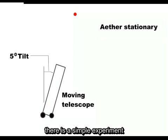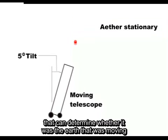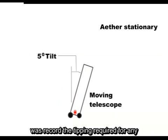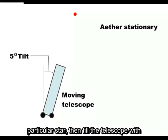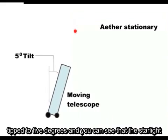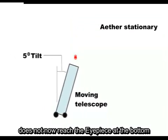There is a simple experiment that can determine whether it was the Earth that was moving or the ether and starlight. All that you had to do was record the tipping required for any particular star, then fill the telescope with water, which greatly slows down the speed of light in the telescope. Here is the moving telescope filled with water, tipped at 5 degrees, and you can see that the starlight does not now reach the eyepiece at the bottom.